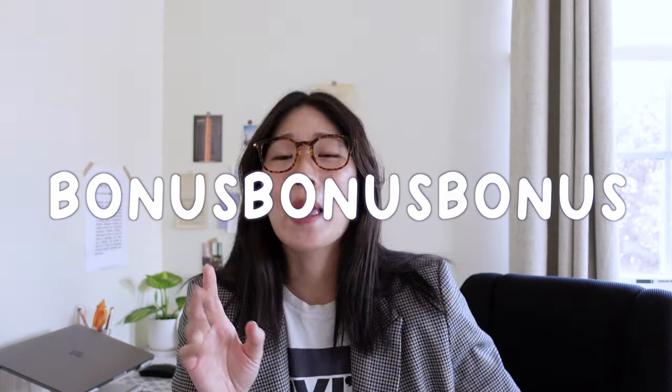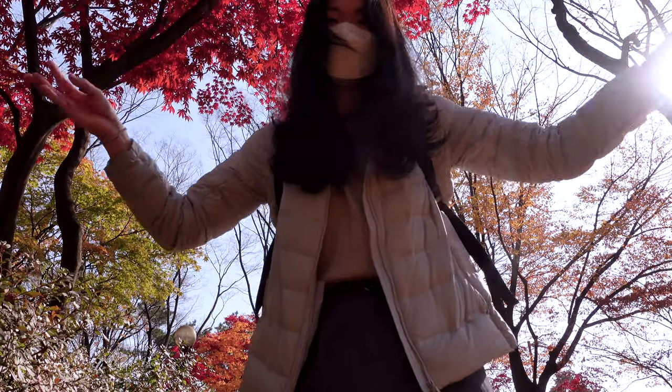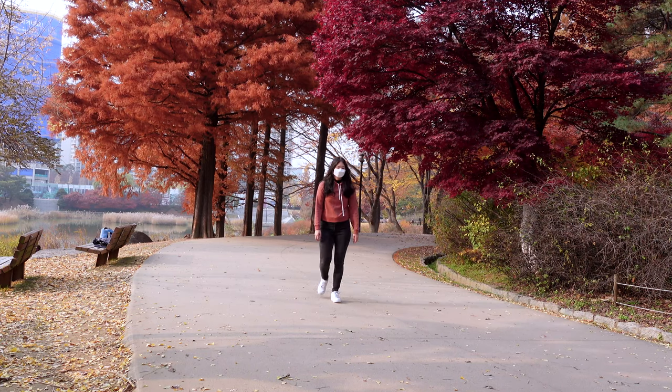So those are my top things you have to do in Korea — because if you didn't do these, can you even say you went to Korea? As a bonus, I'm going to give you some seasonal tips, because right now we are in the prime of fall. Korea has all four seasons and it's absolutely beautiful during the fall, roughly from October through mid-November.